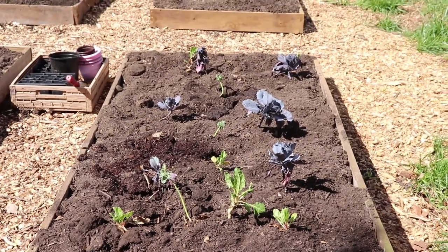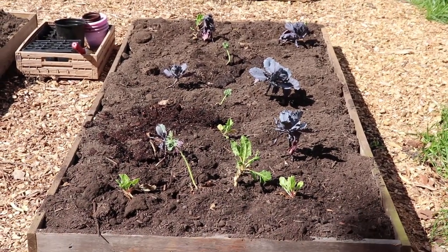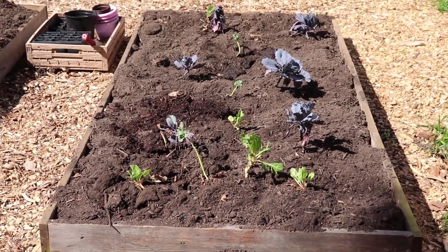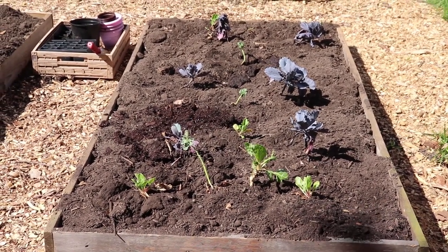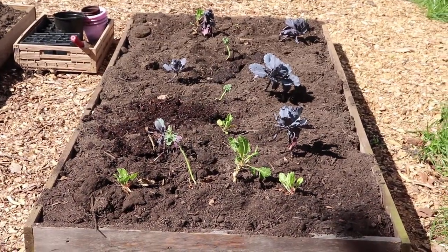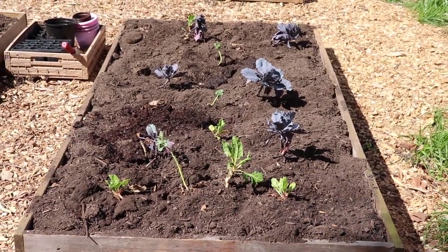We've got a few cold weather crops in this bed. These were just some leftovers that never made it in the ground — they were just in pots so they weren't doing so great, plus the chickens had pecked at them. So this gives them a chance to try to survive.